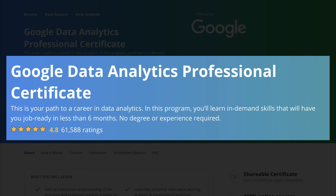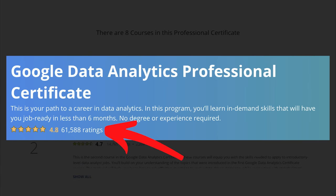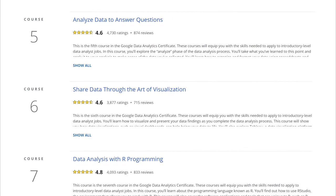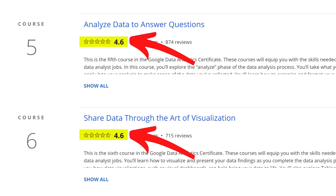There are tons of reviews and testimonials on Reddit and YouTube from people who got jobs just by taking the certificate alone. On top of that, a significant portion of the course is dedicated to getting you interviews and landing you a job. On the Coursera website the certificate has a 4.8 star rating with 61,588 ratings at the time of recording. Most individual courses within the certificate are rated 4.8 stars, though courses five and six are rated 4.6.